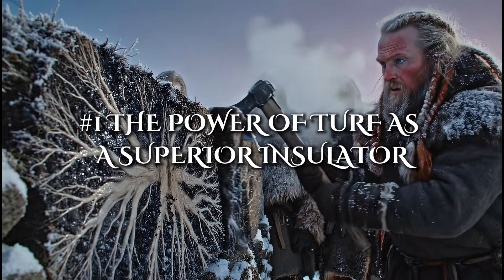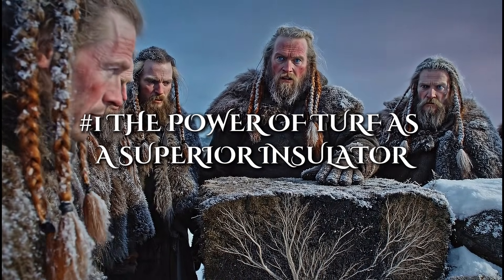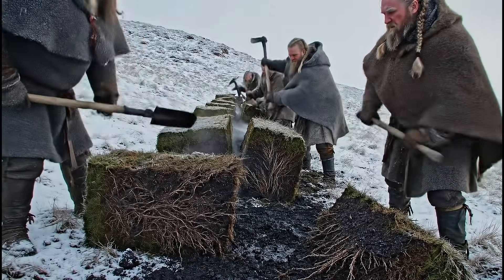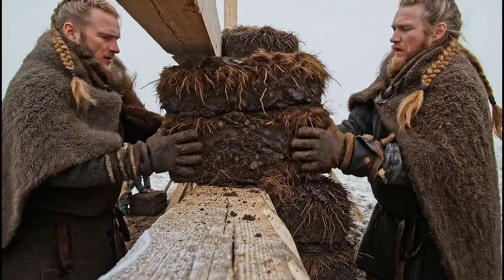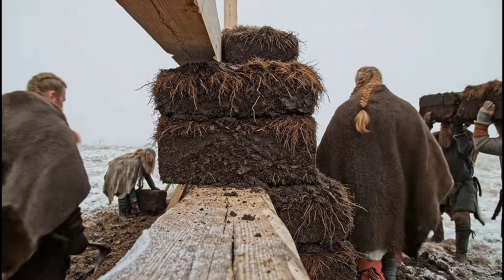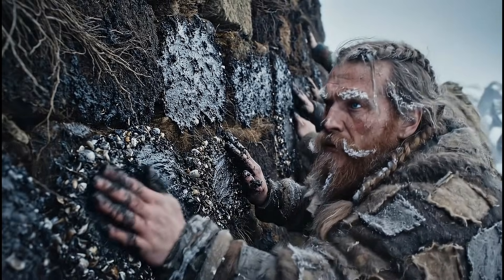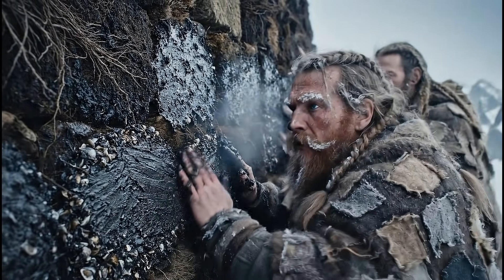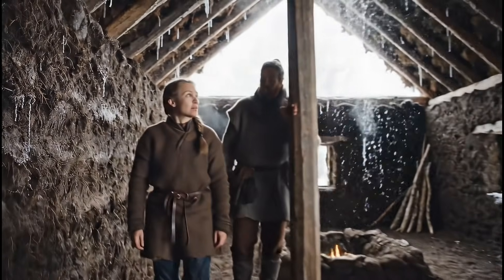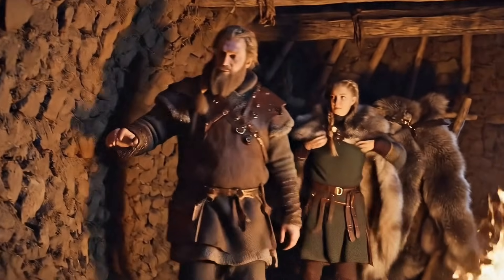The first and perhaps most surprising technique lies beneath the feet of anyone who has walked through Iceland or Greenland. Vikings discovered that turf — a dense and living mixture of soil, roots, and organic fibers — could outperform nearly any natural insulator available to them. Instead of relying on wood alone, which was scarce in those northern regions, they carved great blocks of turf and used them to form the walls of their homes. Archaeologists have found that in some areas these walls were nearly two feet thick, trapping heat with an efficiency that rivals modern fiberglass.